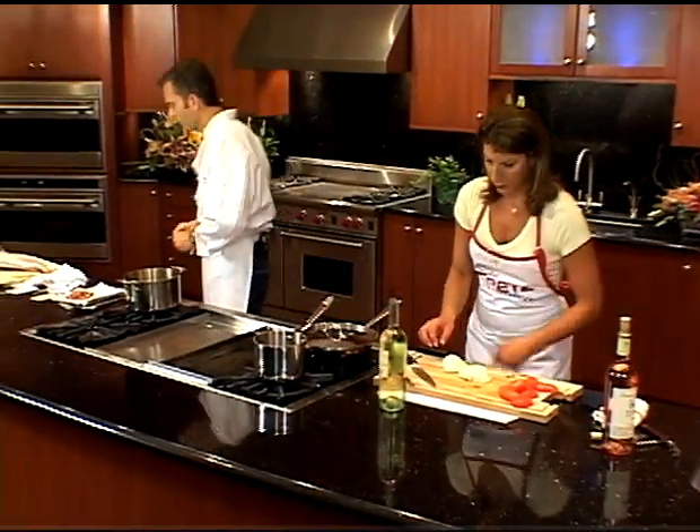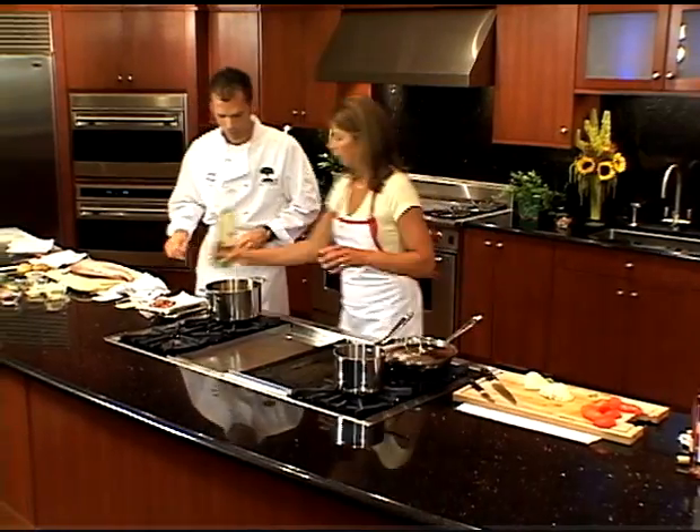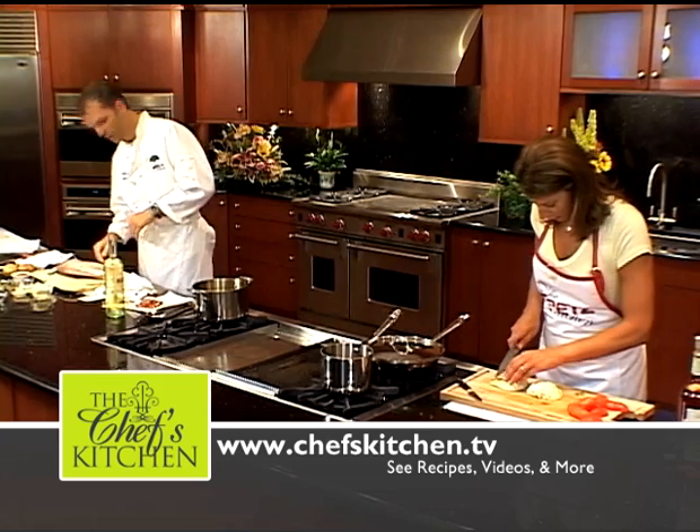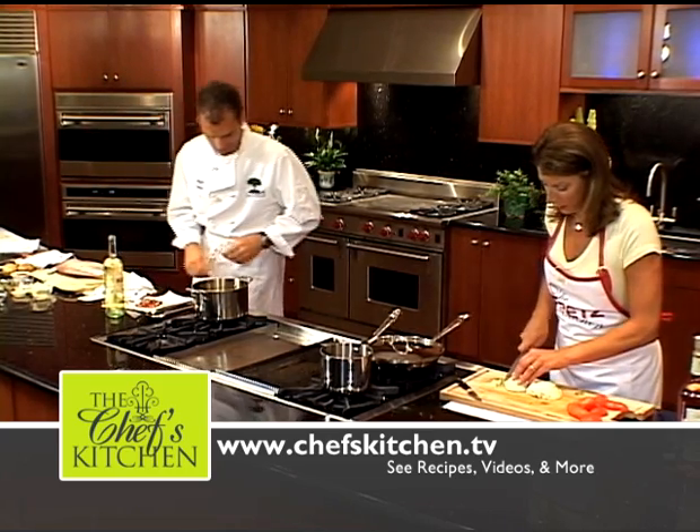Excellent. Here's your wine — nice and chilled. You could have a glass if you like as well. Maybe we'll have it with the fish.